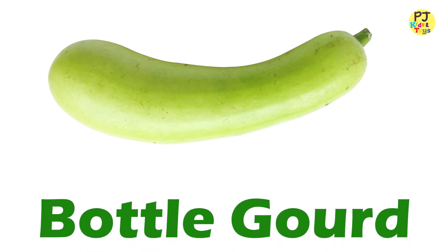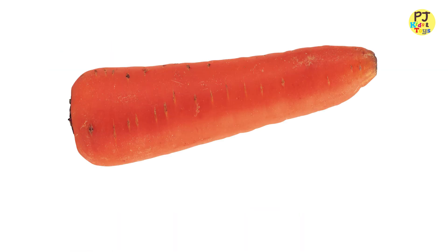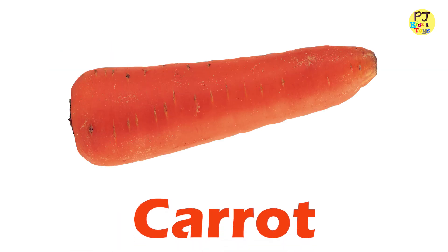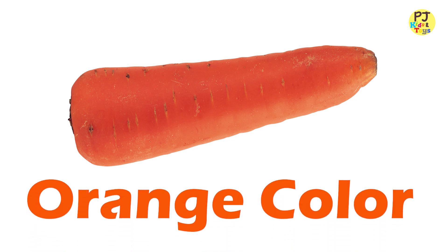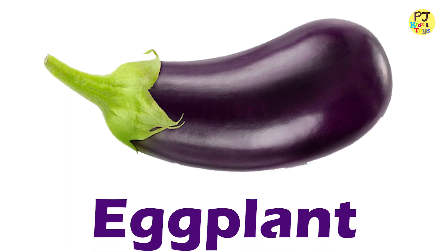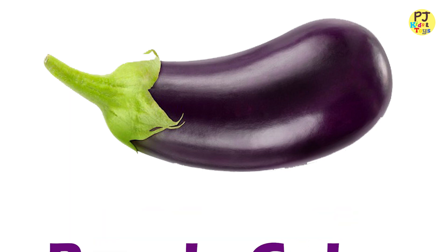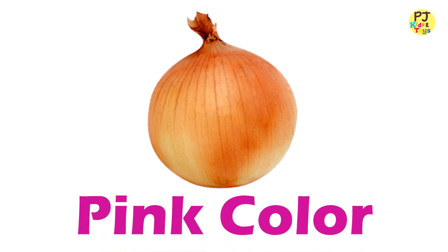Bottle Guard — Green. Carrot — Orange. Eggplant — Purple. Onion — Green.